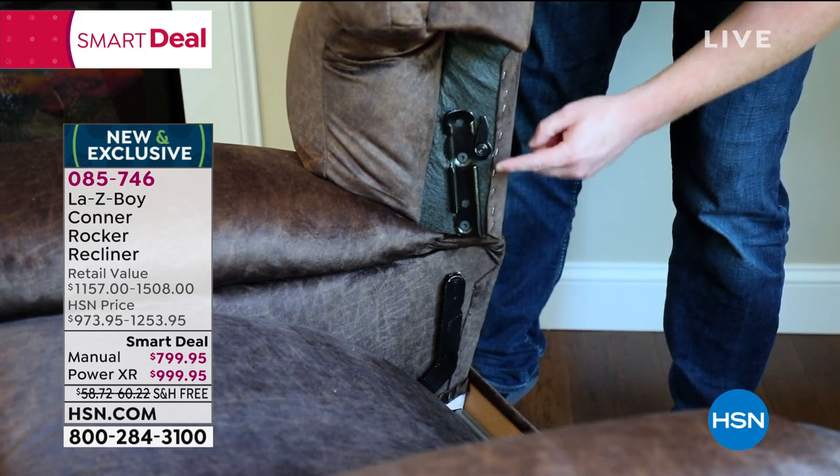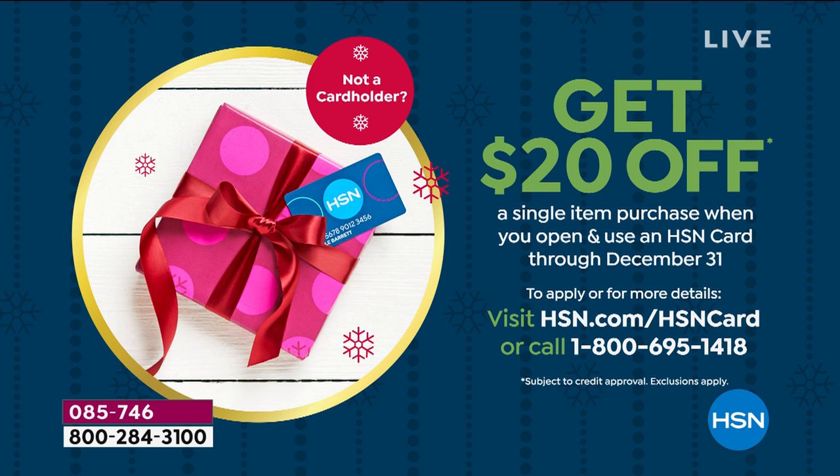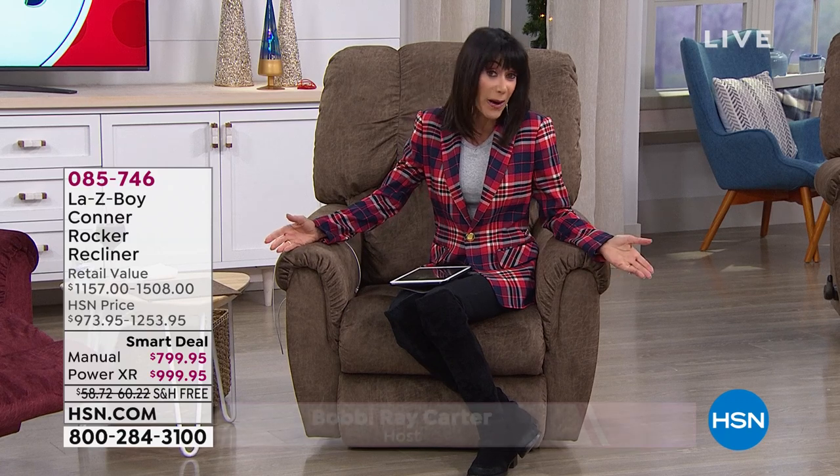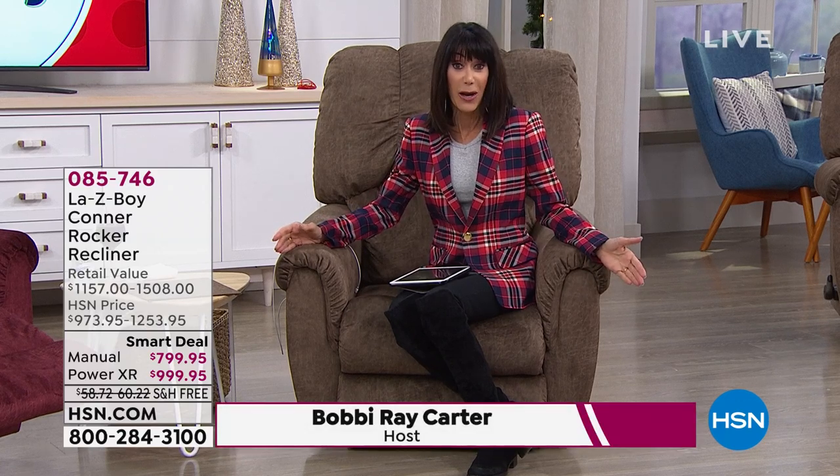With the HSN card, VIP financing for the power is $83.33 per month for 12 months with zero interest. For the manual it's $66.66 per month. If you don't have the card, we'll give you $20 during the holidays. You can send this chair anywhere — it's a gift that will be in your family for many years to come. 300-pound weight limit, comfortable at any height and any body type.